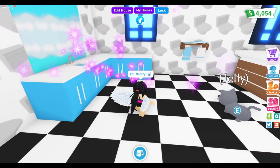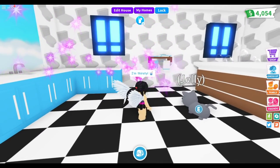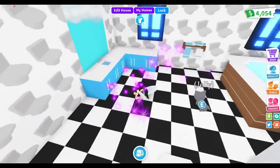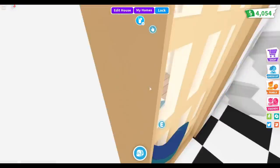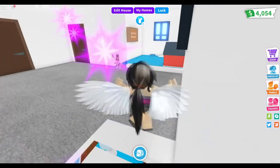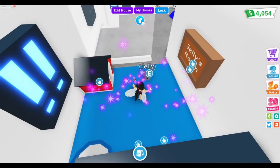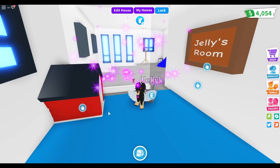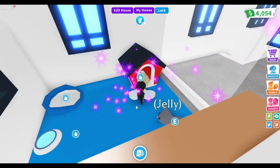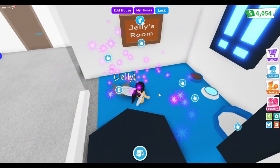I changed things up a bit — I moved the sink to this side because I needed more space for the back of the hot tub. Upstairs, I added a floor to Jelly's room — it's Jelly's room now because she's the pet I have out — and I bought my pets a little pet house.